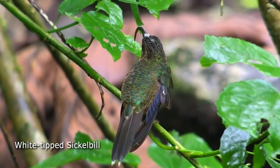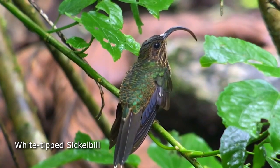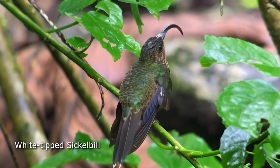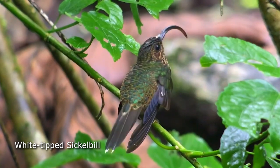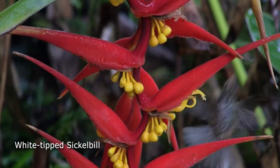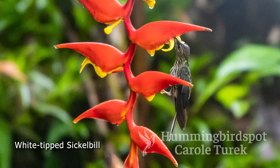We staked it out and sure enough, he came. The White-tip Sicklebill is a really interesting bird, found in Central America — Costa Rica and Panama — and also in Colombia, Ecuador, and northern Peru. The beak is really curved, as this bird has evolved to get the nectar out of heliconia flowers. It can sit and put that curved beak all the way in where the nectar is.